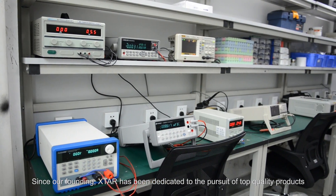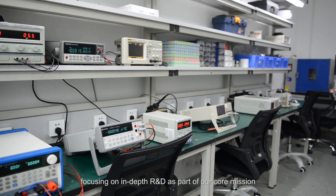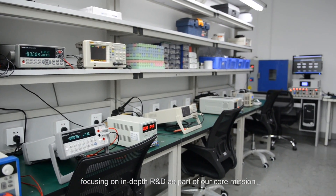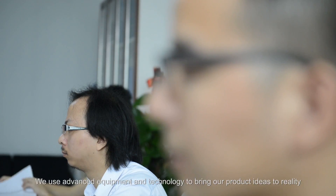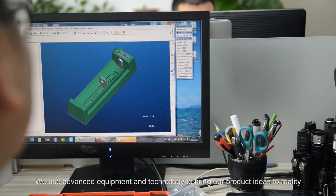Since our founding, X-Star has been dedicated to the pursuit of top quality products. Focusing on in-depth R&D is part of our core mission. We use advanced equipment and technology to bring our product ideas to reality.